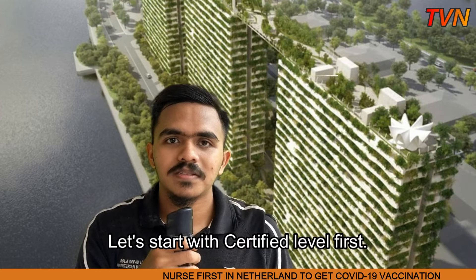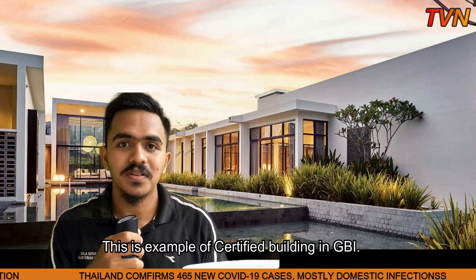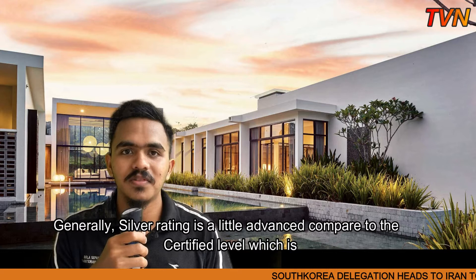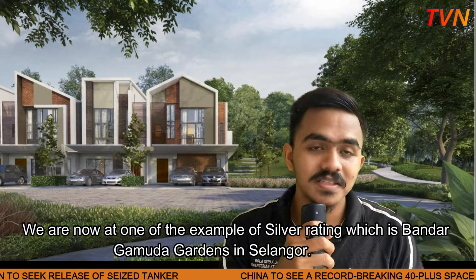Let's start with the certified level first. We are now in front of the Leisure Farm Resort at Iskandar, Malaysia, Johor. This is an example of a certified building in GBI. The points required to get the certified level are between 50 to 65 points. Moving on to silver rating, silver rating is a little more advanced compared to the certified level, requiring 66 to 75 points. We are now at one of the examples of silver rating, which is Bandar Kemudan Garden in Selangor.